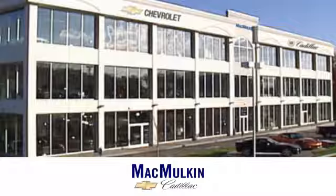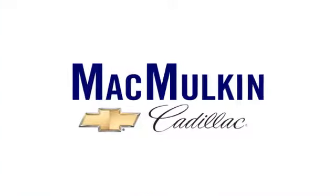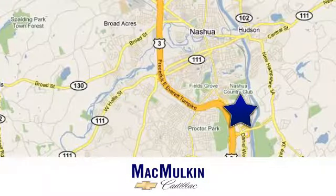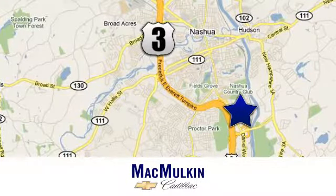Take it for a test drive today. Have it your way for price, selection, and service at McMulkin Chevrolet Cadillac. We're conveniently located at 3 Marmon Drive in Nashua, New Hampshire.